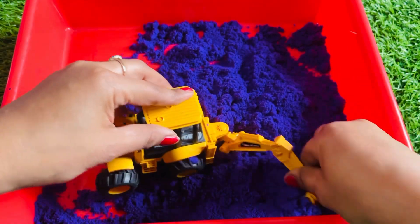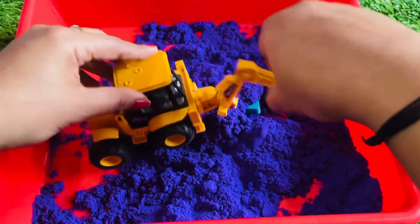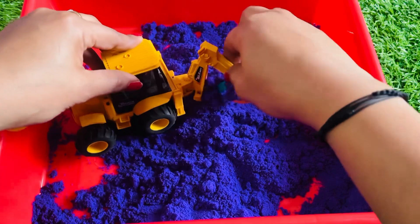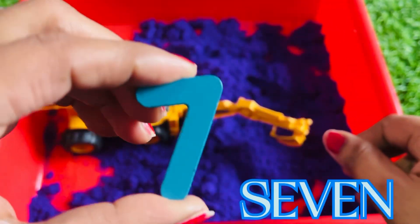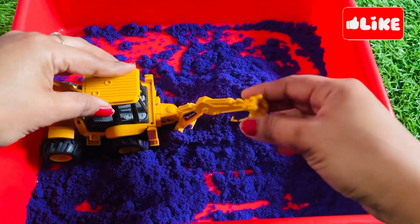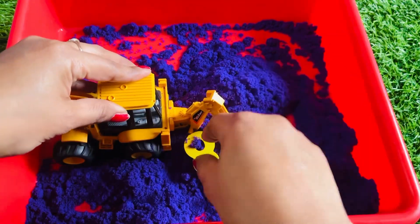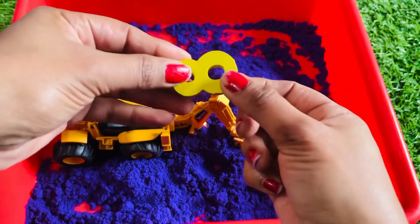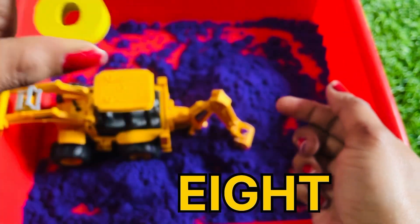Where is our next number hidden? Let's see — yes, we got it! It's number seven! Let's find another number with the help of this crane machine. Yes, we got it! It's number eight!